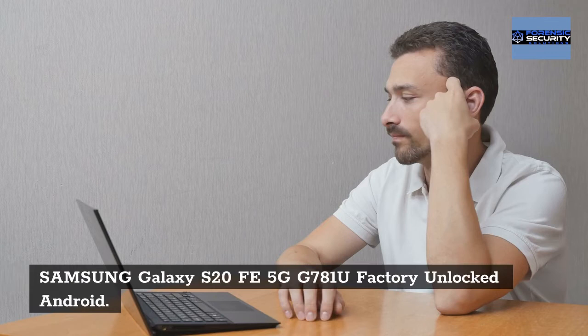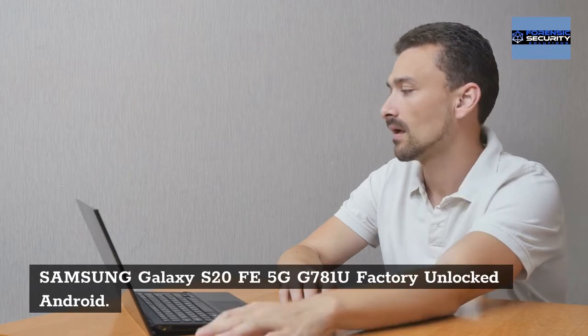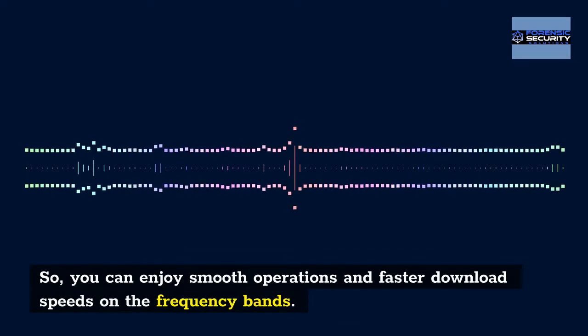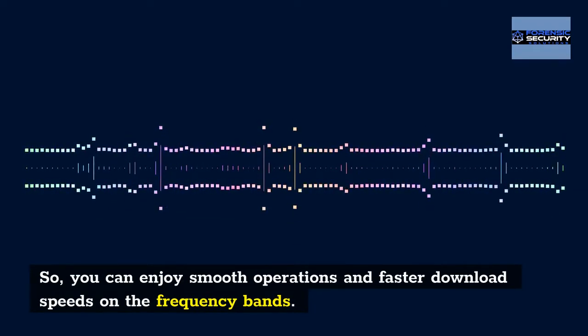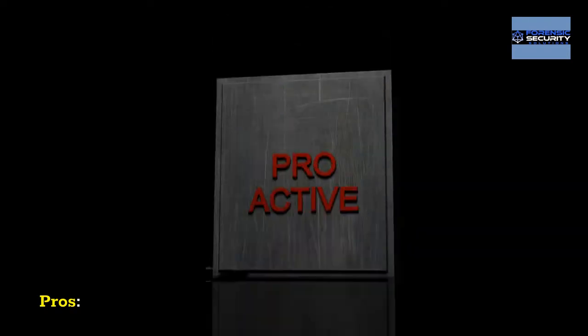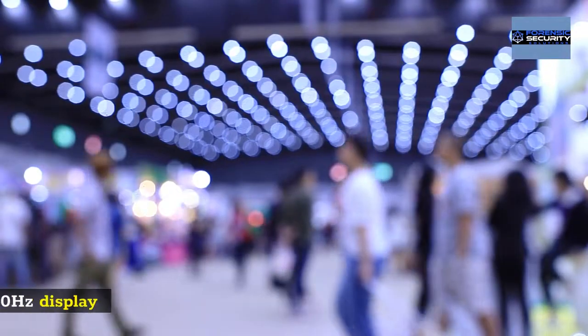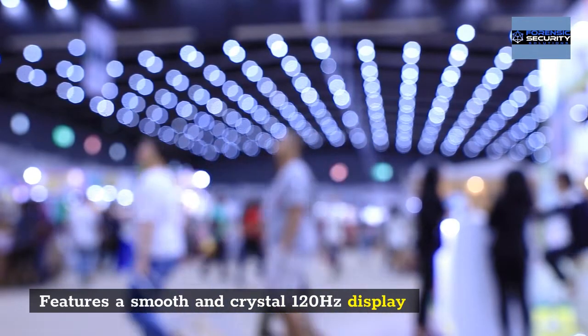Samsung Galaxy S20 5G G781U Factory Unlocked Android: you can enjoy smooth operations and faster download speeds on the frequency bands. Pros: it can work with almost all GSM networks, and it features a smooth and crystal-clear 120Hz display.